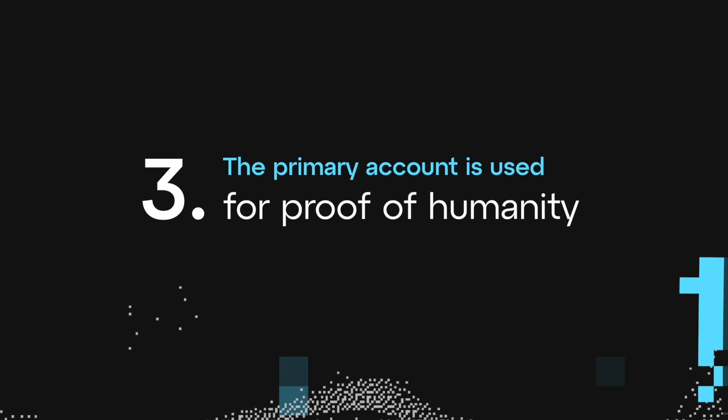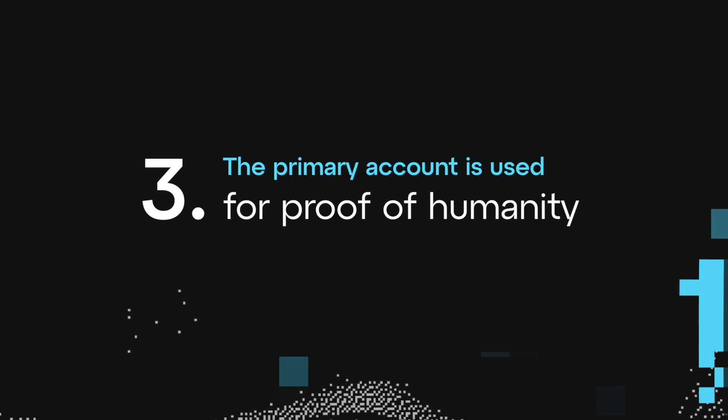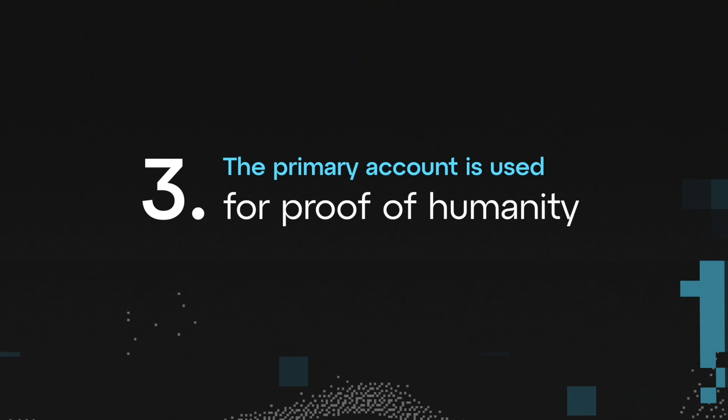Lastly, the account designated as primary must be the one required to pass the proof of humanity.